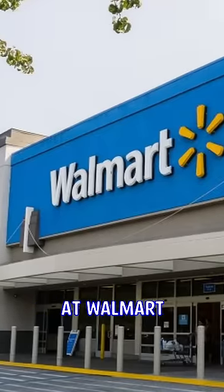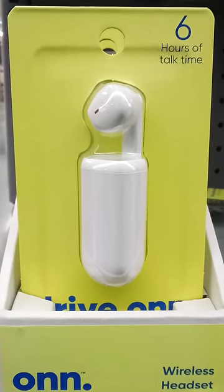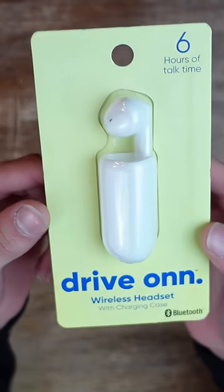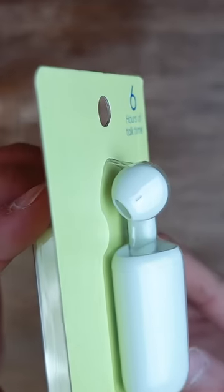I was walking through the electronics aisle at Walmart when I came across something hilarious. I found these earbuds on the bottom shelf of the clearance section, and they immediately caught my eye because the package only contained one earbud, selling for $5.